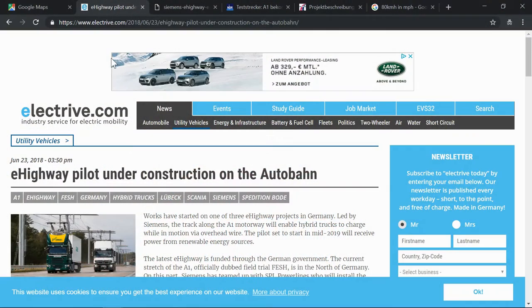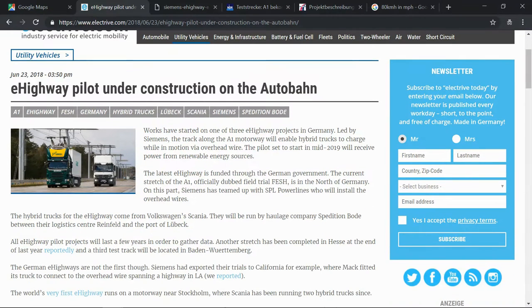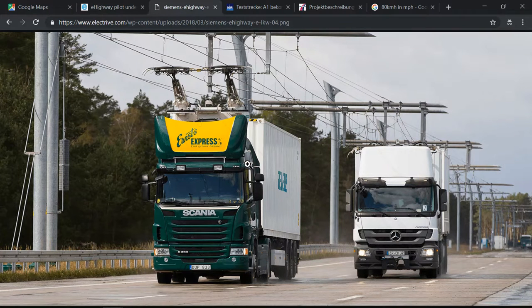Let's go to electdrive.com. They have an article in English which I think is super helpful for international viewers. This article covers the most important parts of the project. What I find most interesting is the picture. You can see these trucks, which look like the electrification used for trains — they have two takers for energy, both touching two suspended cables which are providing the energy.